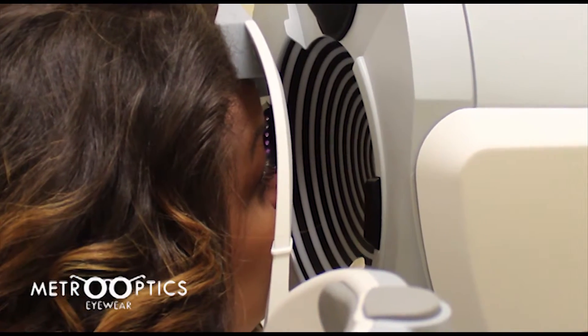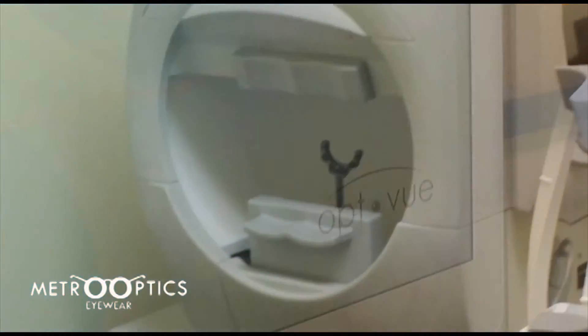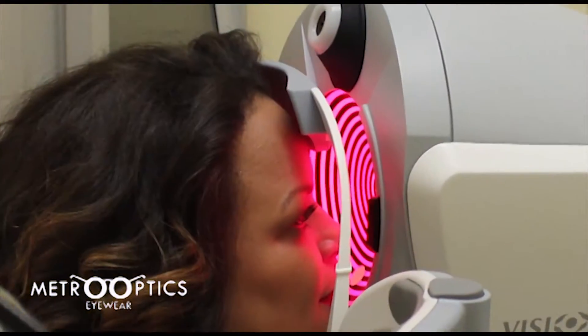We recently added a new medical optometry tool to our Westchester Square practice. It performs four tests in one. The wavefront scans for refractive error. The topography test provides a curvature map of the cornea.